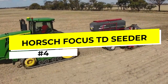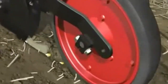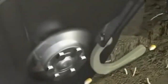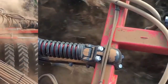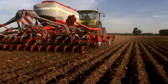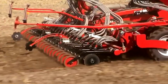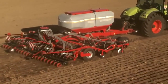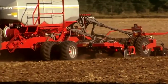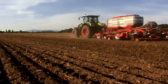Number 4: The Horsch Focus TD Seeder. The Horsch Focus TD Seeder is a state-of-the-art machine designed to make the seeding process faster, more efficient, and more precise than ever before. This innovative seeder utilizes the latest technology to accurately place seeds in the ground, ensuring optimal germination rates and crop yields. It features a highly advanced seed metering system that allows farmers to adjust seed rates on the go with the touch of a button. Its hydraulic downforce system ensures that seeds are placed at a consistent depth, even in tough soil conditions. With its unique design, the Focus TD Seeder can plant multiple crops at once, and its large capacity seed tank allows farmers to plant more acres without frequent refilling.